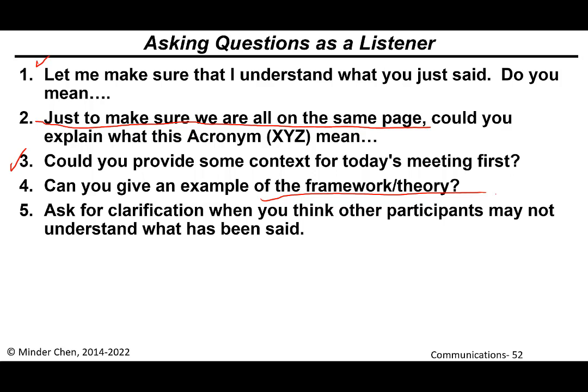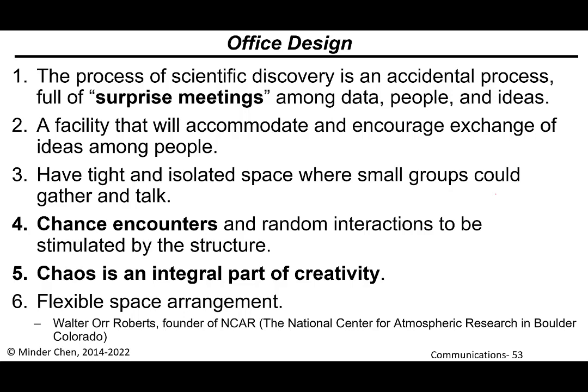When you ask for clarification, a lot of times it's not just because you don't understand — you believe other audience members may be confused but afraid to ask. So asking the question can be very helpful for others. Sometimes I know exactly what a terminology means, but I know other people don't have the background, so I'll ask the speaker to explain it. Other people will appreciate it.